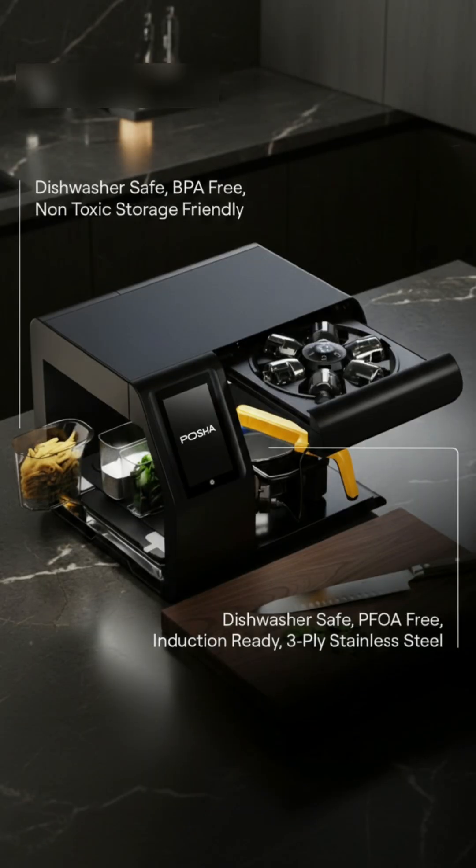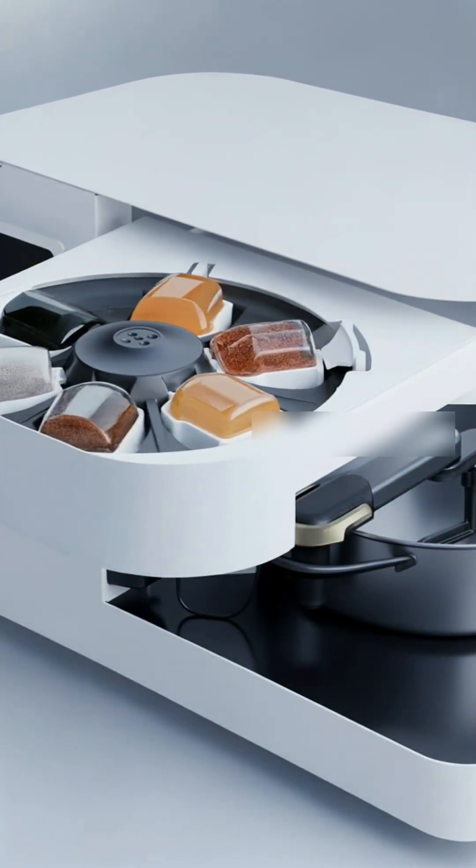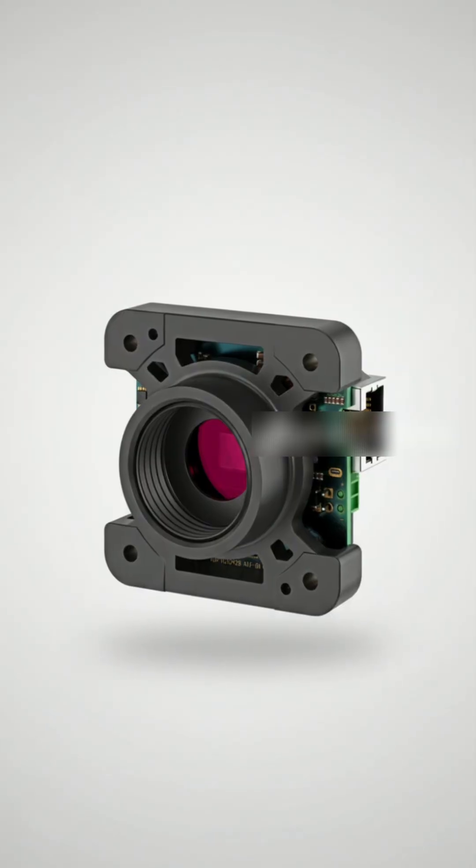So what makes Pasha special? It's packed with tech: ingredient hoppers, a spice carousel, an induction cooktop, and a top-mounted camera.